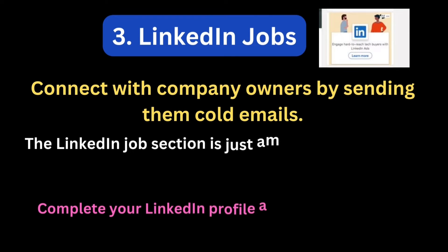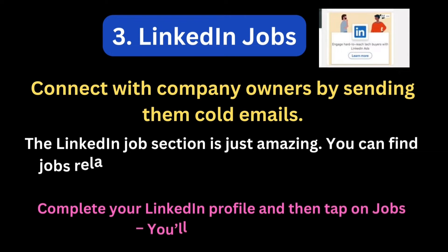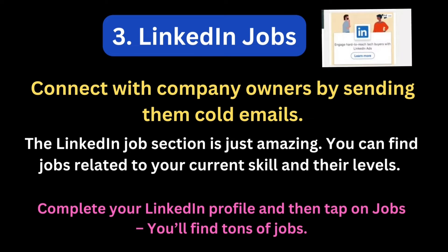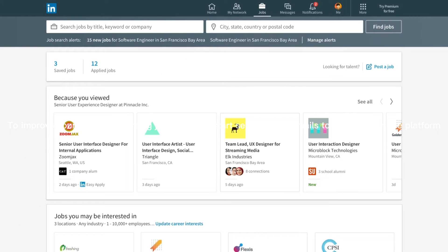Number 3: LinkedIn Jobs. Get connected to company owners and hiring managers. The platform has thousands of jobs getting published daily. Complete your profile and start connecting. To improve your chance of getting jobs, you can start sending cold emails to recruiters on the platform.